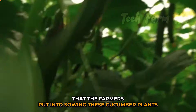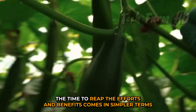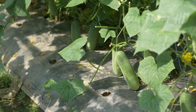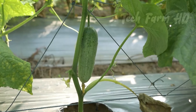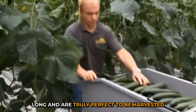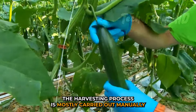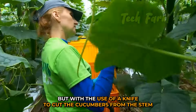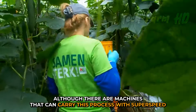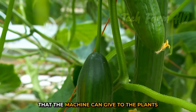After all the efforts that farmers put into sowing these cucumber plants, the time to reap the benefits comes — the time of harvesting the cucumbers. The cucumbers have adopted the perfect shape, ranging from 35 to 40 centimeters long. The harvesting process is mostly carried out manually using a knife to cut the cucumbers from the stem. Although machines can carry out this process at super speed, farmers hire laborers to avoid damage that machines can cause to the plants.